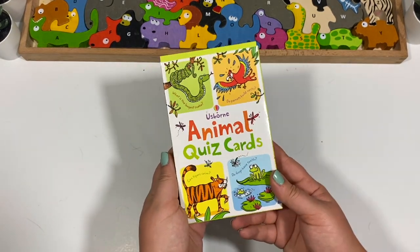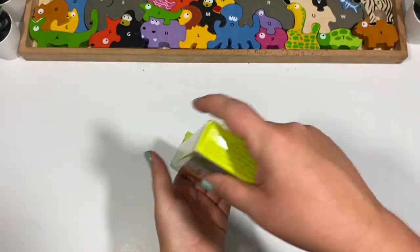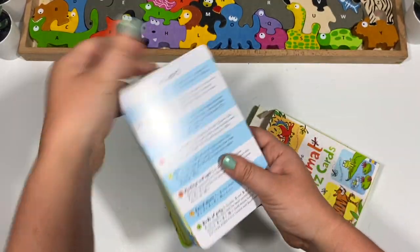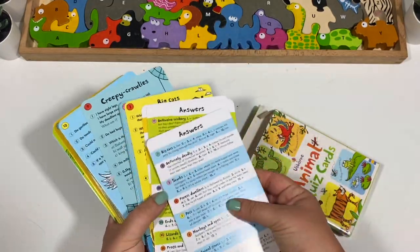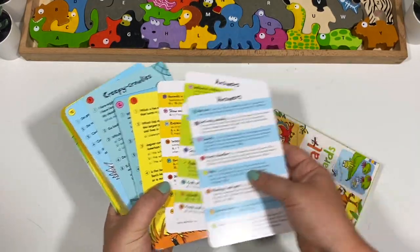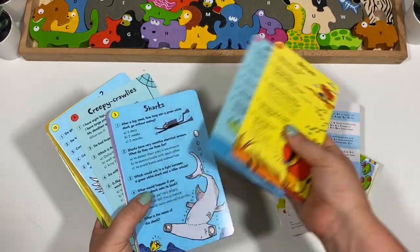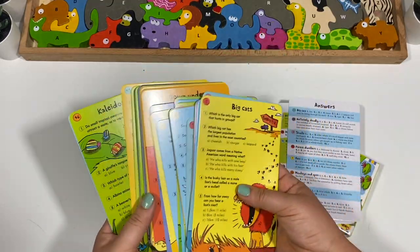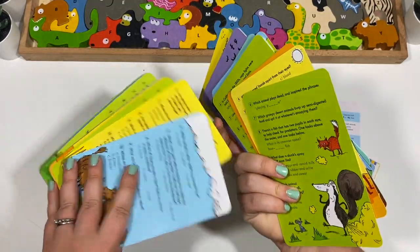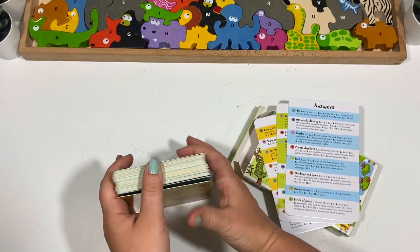We also have Animal Quiz Cards. They're a little hard to put back in the box, and there are a few answer cards in there too. They're split up into different sections — really fun, colorful, and engaging. I really like these ones as well.